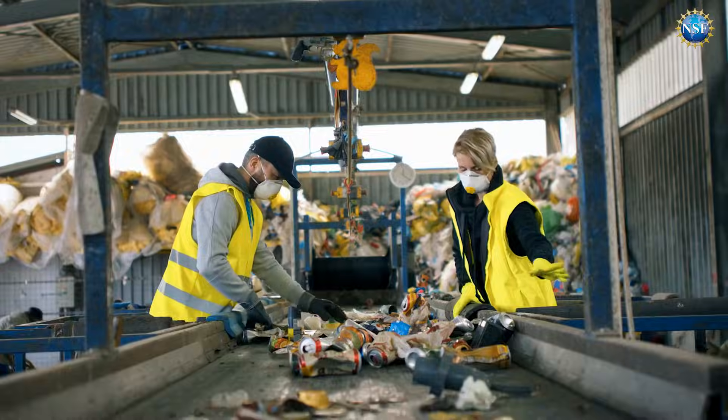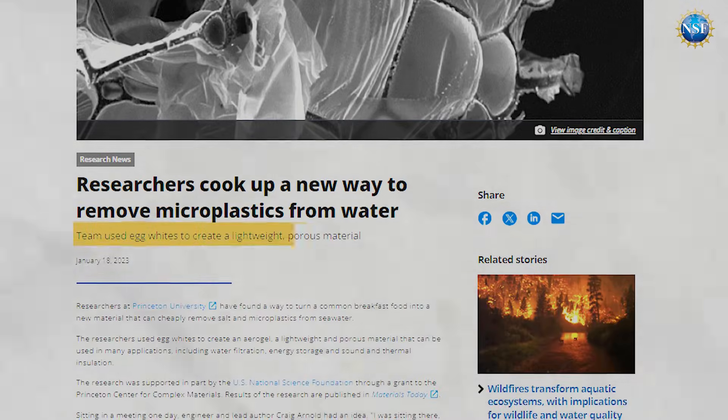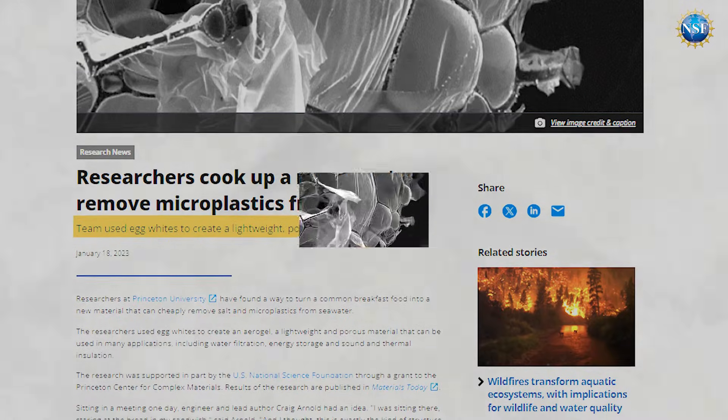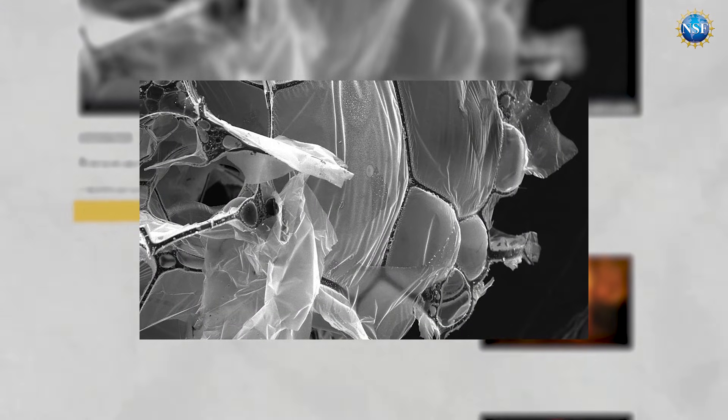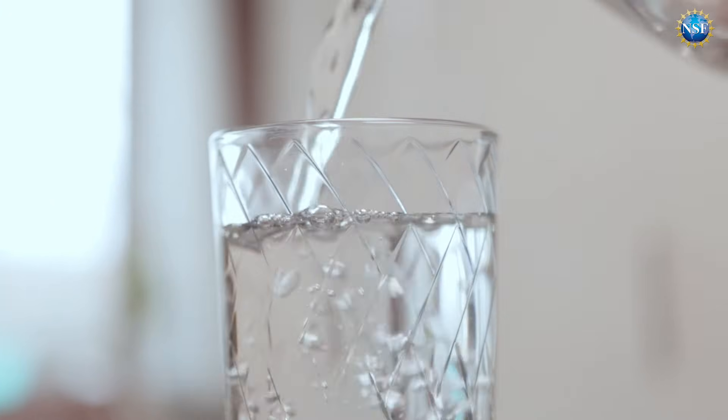So what do we do now? Recycling and using less plastic are obvious places to start. As for Earth's water, a team of engineers used their NSF investment to turn freeze-dried and incinerated egg whites into a new aerogel that can filter 99% of micro and nanoplastics from seawater. That's more efficient than typical charcoal-based carbon filters.